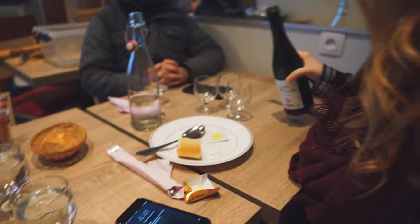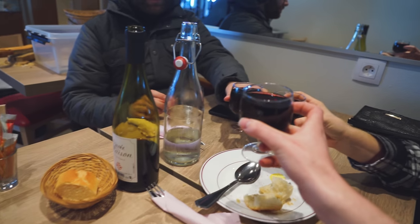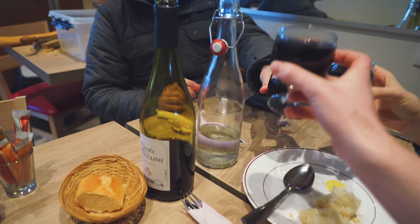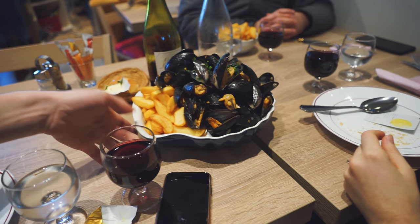We found ourselves a little restaurant to chill out and grab ourselves a little drink. We got a bottle of red wine to share — it was only 10 euros, a pretty good deal. To France! They ordered a gigantic bowl of mussels and fries. This is amazing, these look awesome.